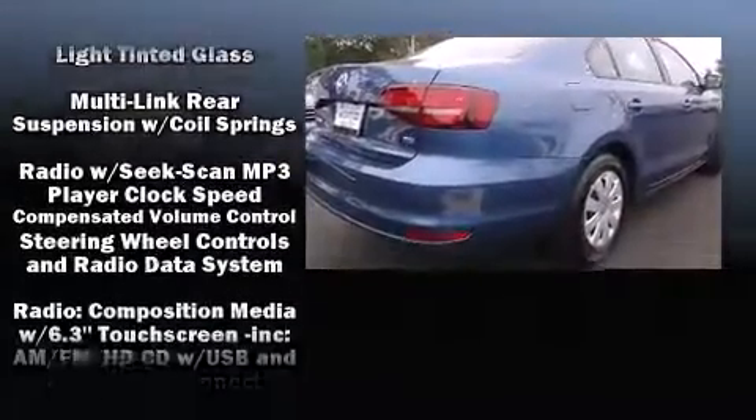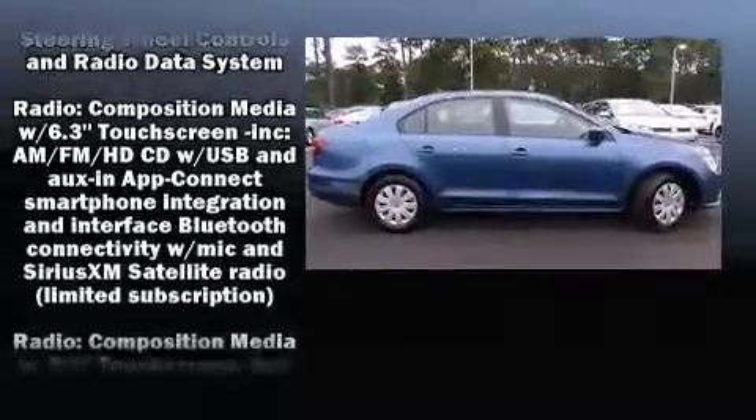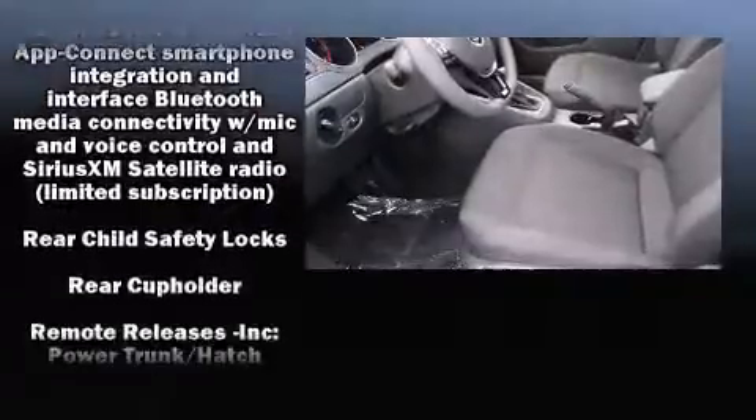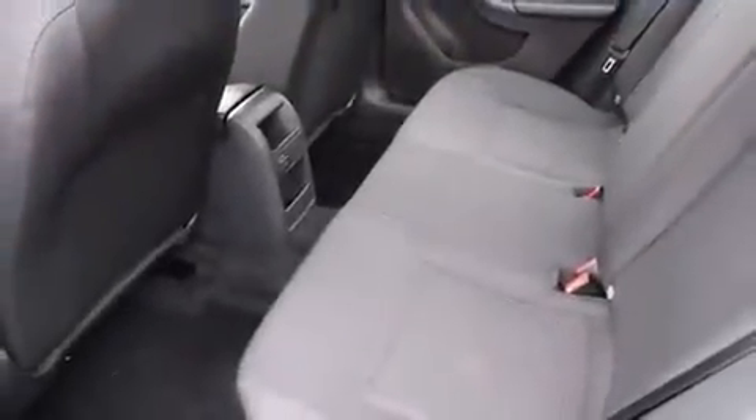Volkswagen ensures the safety and security of its passengers with equipment such as dual front impact airbags with occupant sensing airbag, front side impact airbags, traction control, brake assist, a panic alarm, and four-wheel disc brakes with AVS.